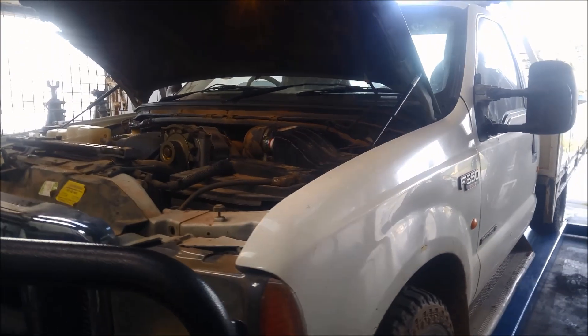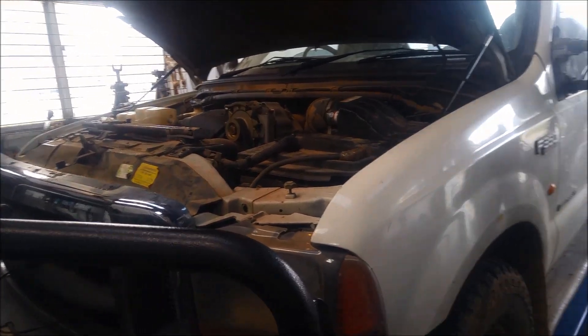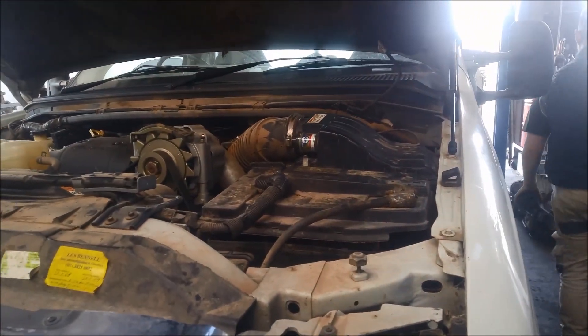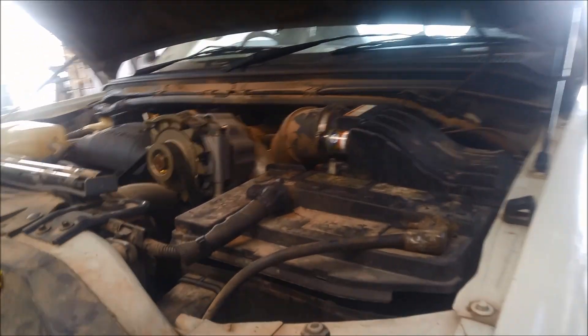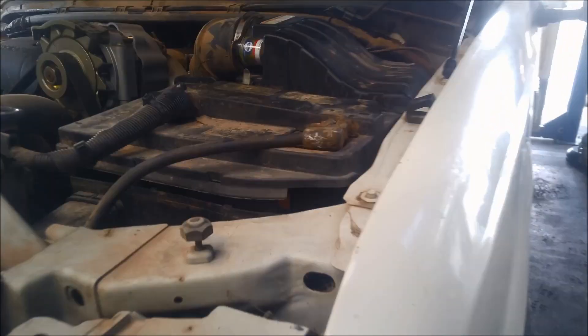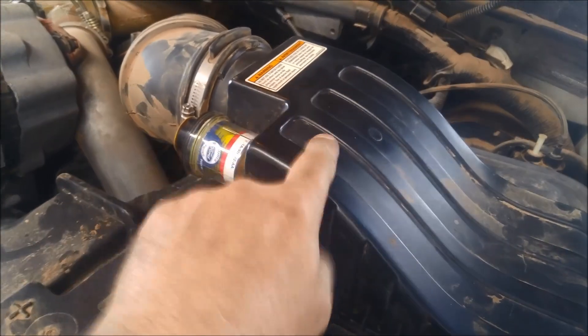G'day. Today we're doing a repair on a Ford F350 with the 7.3 litre turbo diesel. He's come in believing there's a transmission sluggish issue, but on further inspection it looks like the air filter is probably blocked as well.